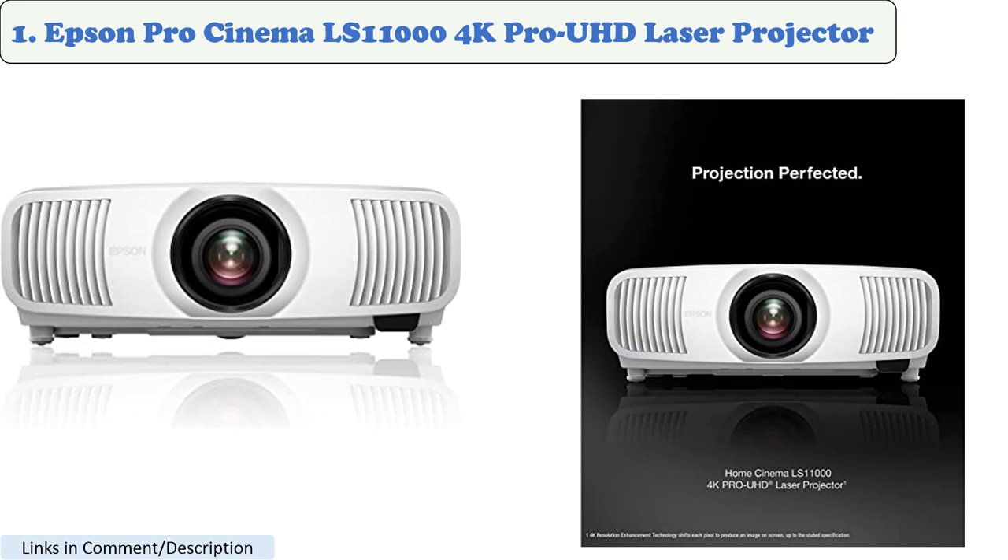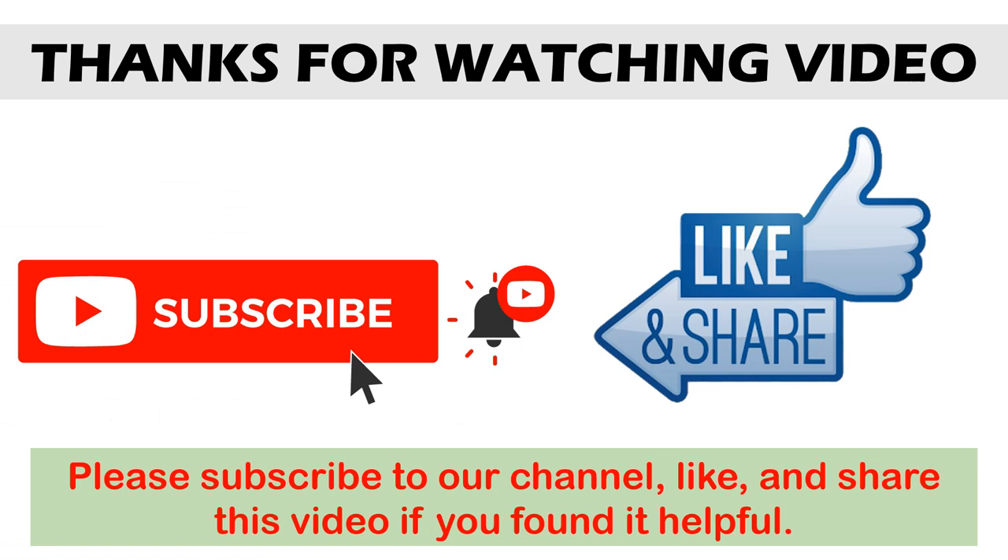Number 1: Epson Pro Cinema LS-1200 4K Pro UHD Laser Projector. The Epson Pro Cinema LS-1200 is the best projector for computer monitors in 2023. It has a native resolution of 4K UHD, 3840x2160, and a brightness of 2700 lumens. It also has a short throw distance, so you can project a large image from a short distance. Thank you.